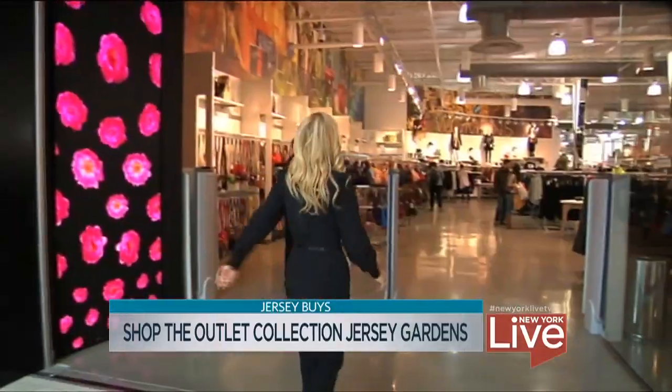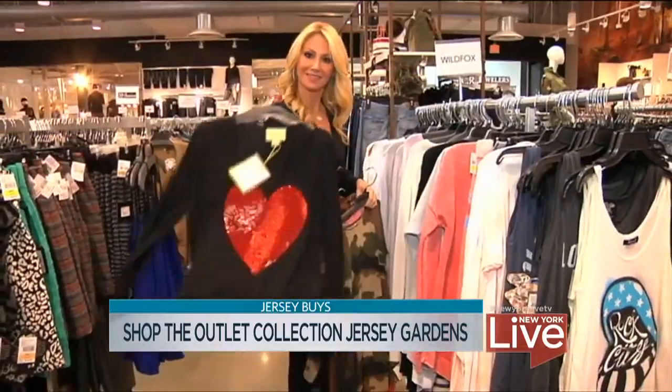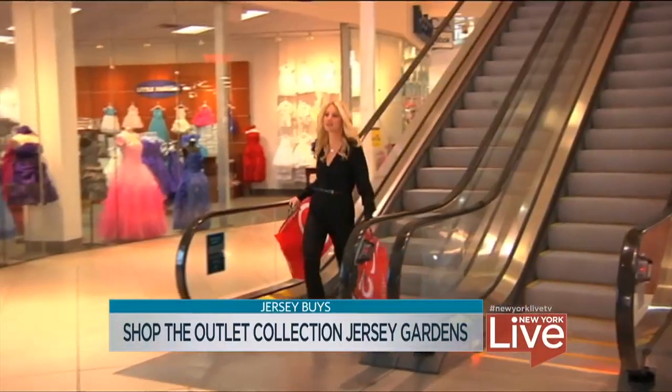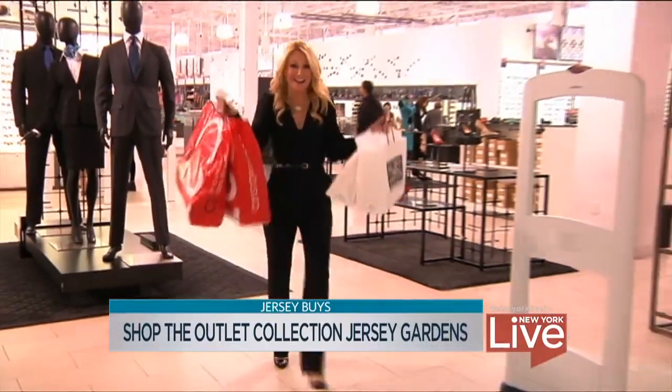I see Century 21 here — there's a bag that is screaming my name, so I'm going to say goodbye. Thank you so much. Camo is big, I love it. We're off to Saks Off Fifth. We need to go there. We definitely do. We're going to take a trip — I'm going to step up my game.